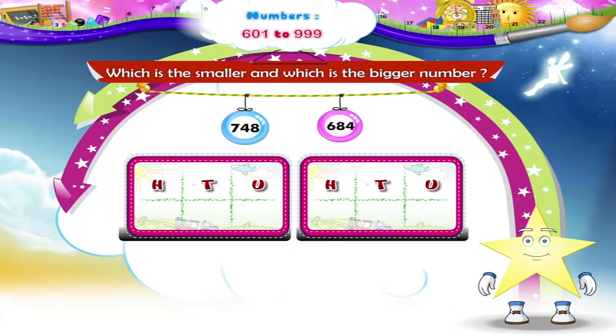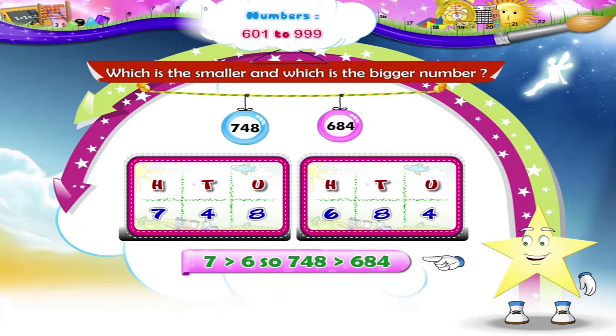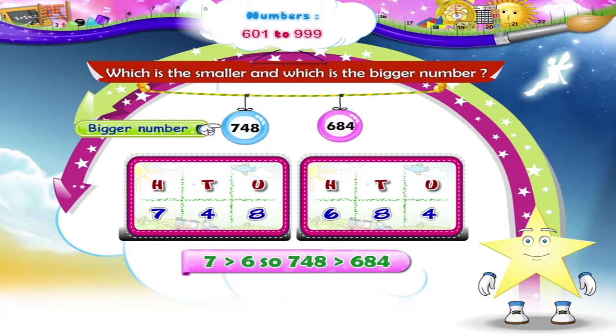Here is the last pair of numbers. The answer is correct — 7 in the hundreds place is greater than 6, so the number 748 is bigger than the number 684.